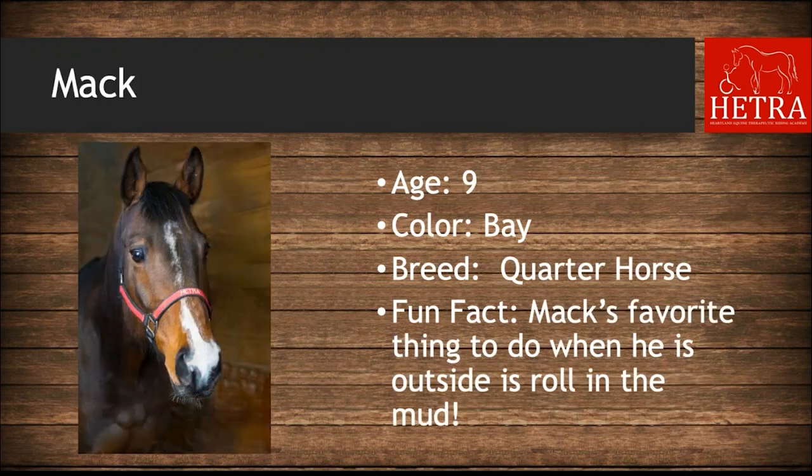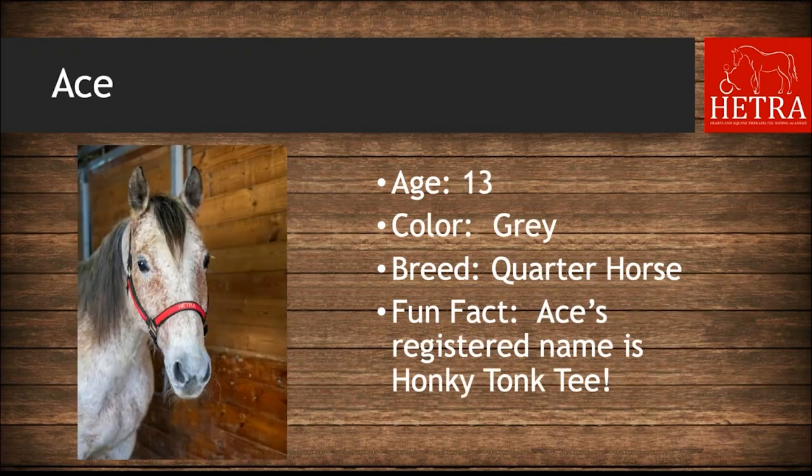Mac is nine years old, his color is bay, and his fun fact is that Mac's favorite thing to do when outside with his friends is roll around in the mud. Ace was here a while ago, then left, and is now back. He is 13 years old, he is gray, and his registered name is Honky Tonk T.